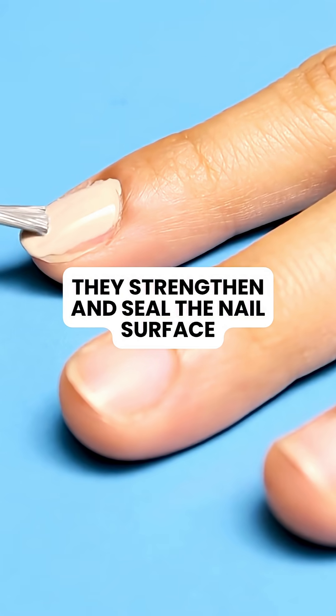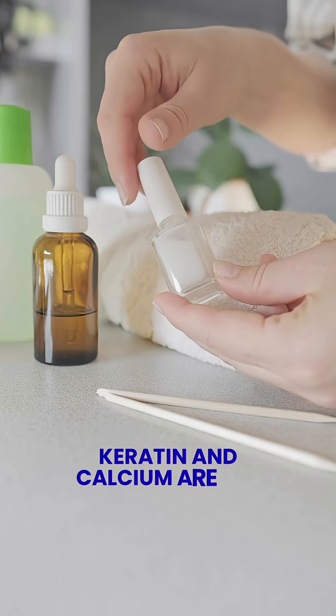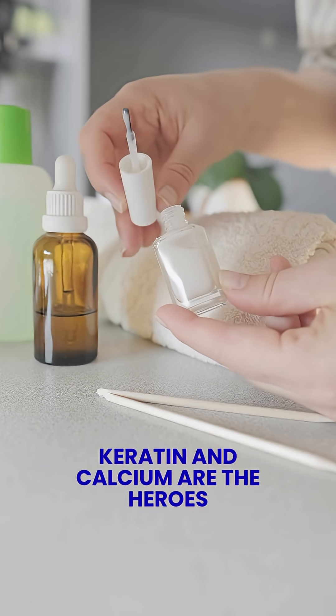This helps reduce bending, peeling, and everyday wear. Most of them contain keratin — the protein your nails are naturally made of — or calcium, which helps improve nail thickness and strength.